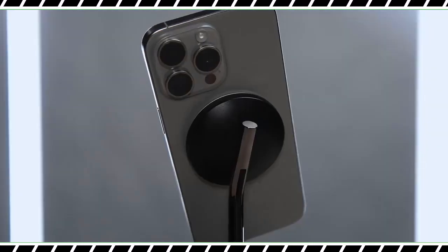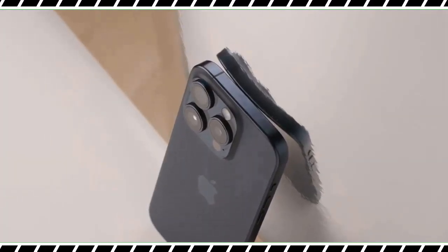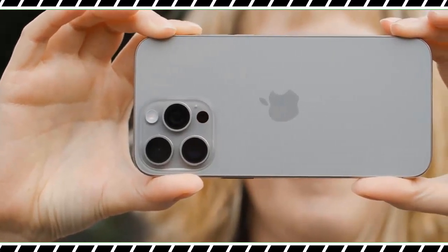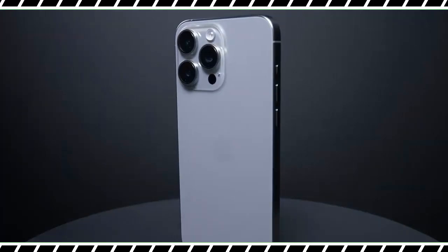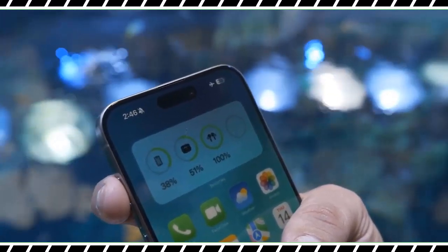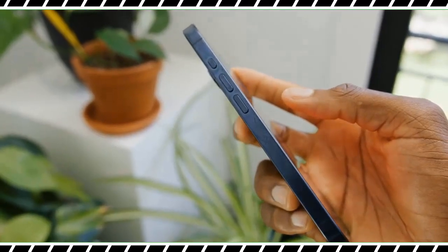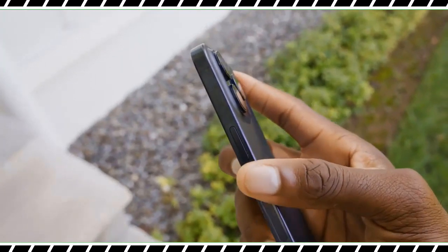The iPhone 15 Pro Max ditches the stainless steel sides of past Pros for a titanium design, and it's a big deal. The space-age grade 5 titanium Apple uses is stronger yet lighter — it's the same titanium used on the Mars rover. The natural titanium color has grown on me thanks to its sci-fi vibe. The blue titanium is nice as well, and you can also pick up the phone in silver titanium and black titanium.